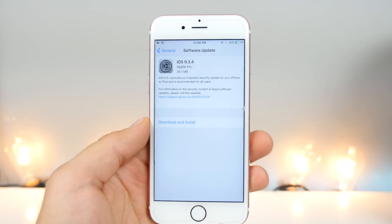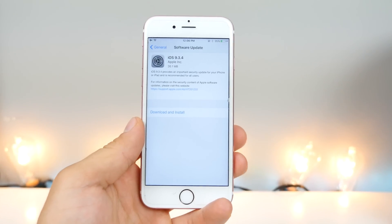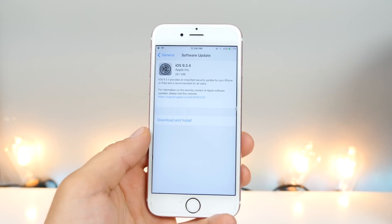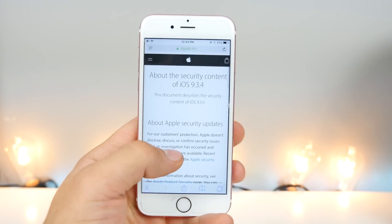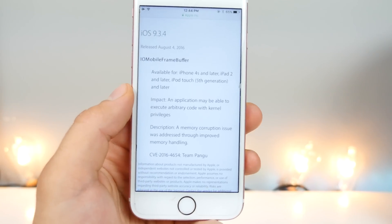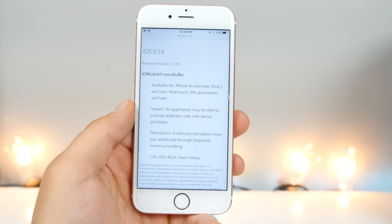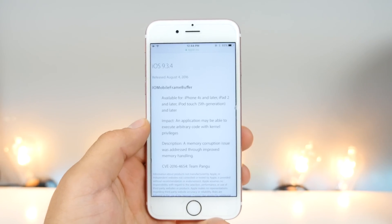There is one change in this new update I wanted to talk about: what does this mean for your current jailbreak and for the future? Apple did release the security notes and if we take a look, they actually credit the Pengu team. They found the memory corruption issue that was used for the jailbreak, and Apple quickly patched this in iOS 9.3.4.